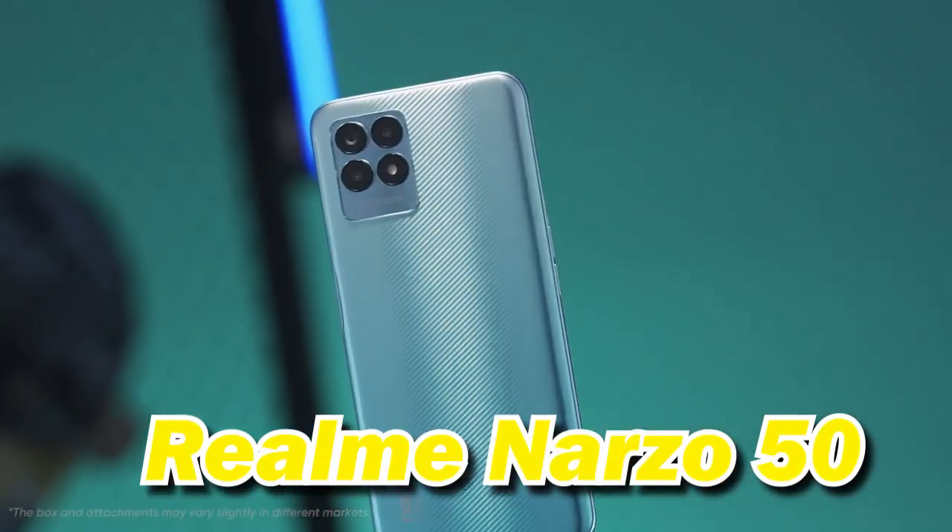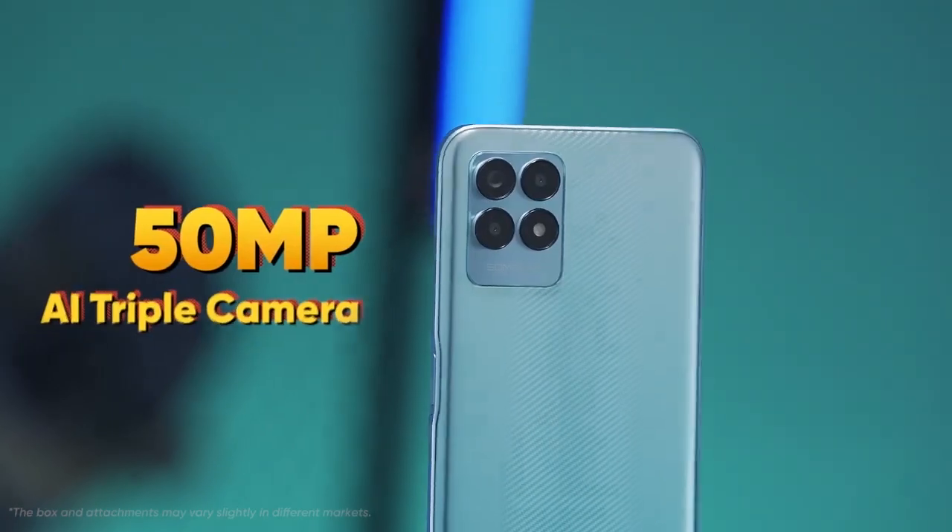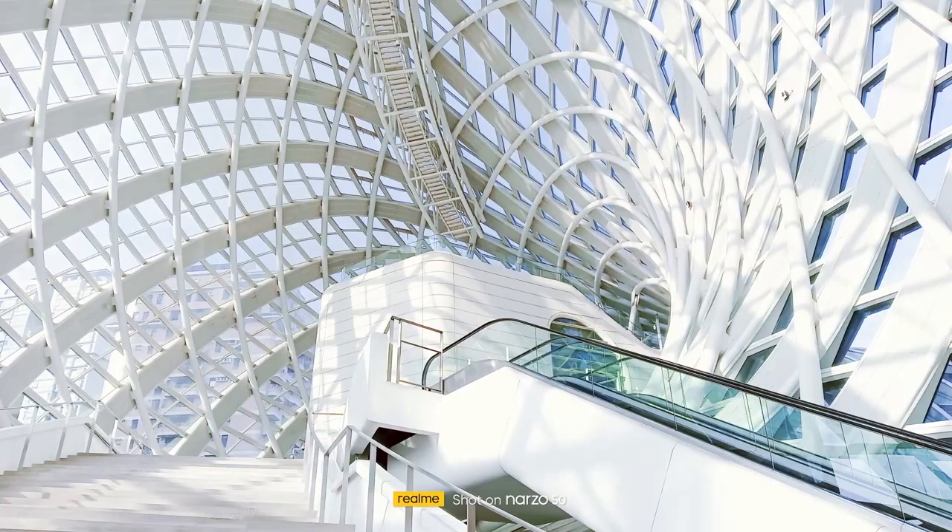Phone number 5 is the Realme Narzo 50. It has a triple camera system with a 50 megapixel primary camera. It has a micro depth sensor and delivers good 50 megapixel photos. But at this price point, you can get better phones.